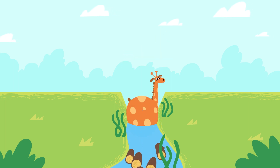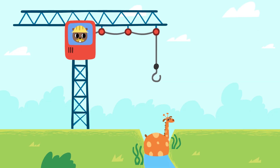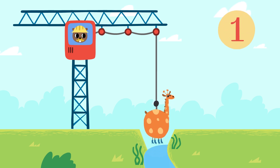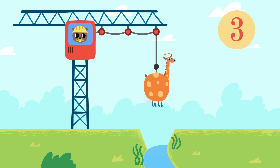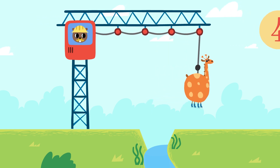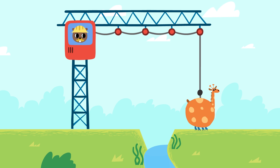One, two. One, two. One. Three. Two. Three. Four. Great, we've done it.